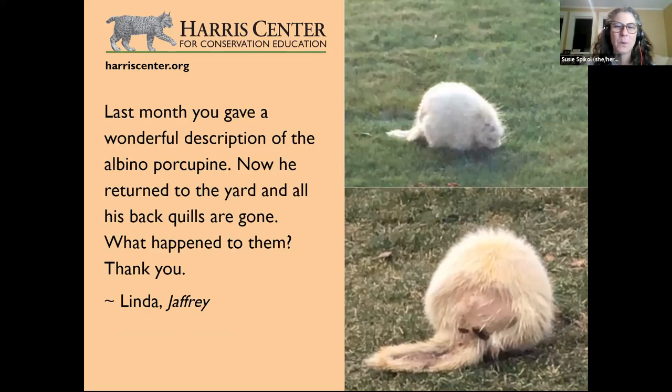Last month we described an albino porcupine — this was part of a two-part question from Linda in Jaffrey. This porcupine is one in ten thousand, a true albino with red eyes, very uncommon. But then look what happened: it returned to the yard and all its back quills are gone. What happened?